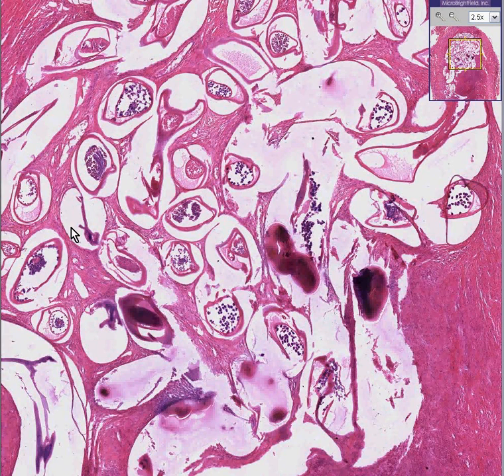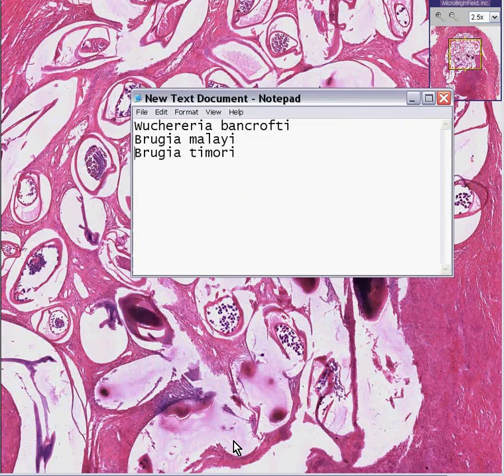Specifically, you may remember that this is caused by roundworms — one of the three types of worms that infect humans as parasites. The classical organism is Wuchereria bancrofti. But technically, if you look it up, the Brugia malaya and timori species are also transmitted by mosquitoes and can cause a similar picture.